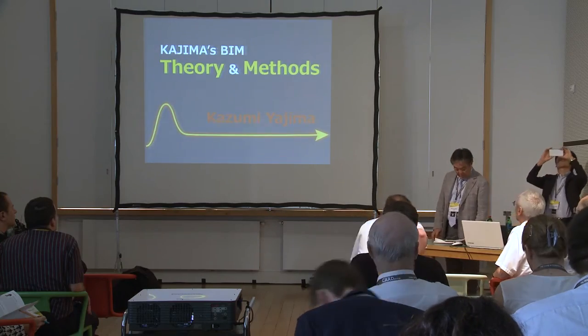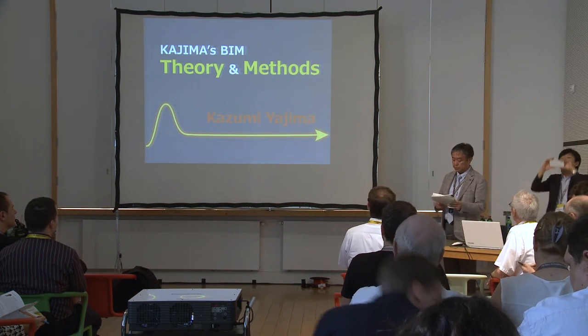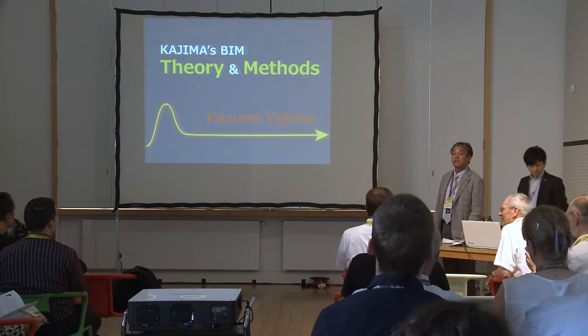Good morning. My name is Yajima from Kajima Corporation in Japan. Today I would like to talk about Kajima's BIM and share my perspective for future construction industries. May I sit and speak here? Thank you.